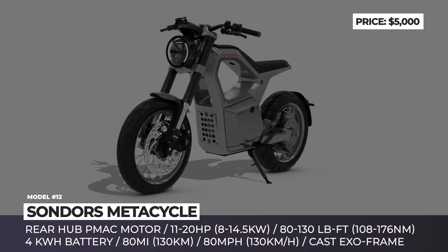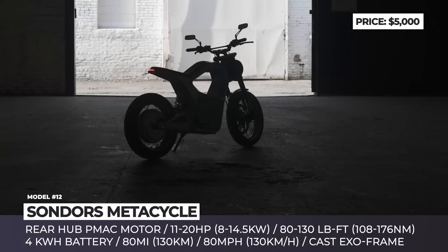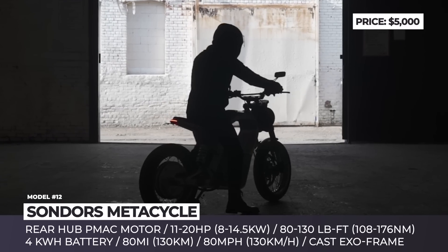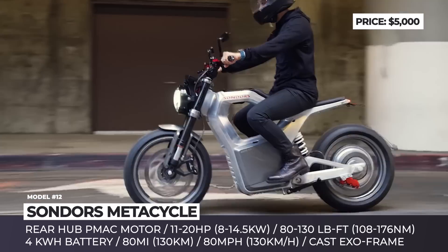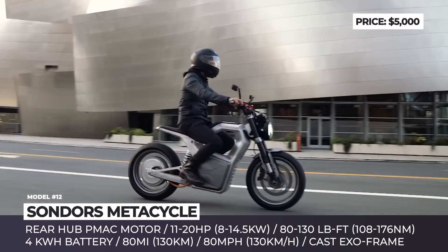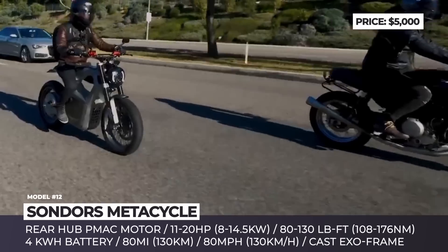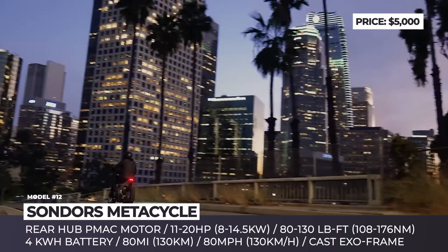Sondors Metacycle. After revolutionizing the world of electric bicycles, Storm Sondors is entering the motorcycle market with a new model that strikes a perfect balance between affordable pricing, availability of standard tech, and highway-rated performance. The motorcycle sits on the XO frame made using one-piece welding-free casting, fitted with an adjustable inverted fork, 17-inch wheels, and disc brakes with hydraulic locks. The 11 hp motor is housed in the rear hub, while the removable 4 kWh battery is placed in the frame. Peak output reaches 20 horses with a torque figure of 130 lb-ft, and expected range nears 80 miles. Sondors plans to supply the bike with a standard 1.2 kW charger that allows full replenishment in under 4 hours.